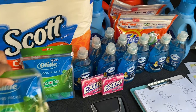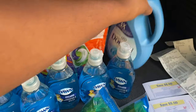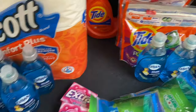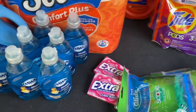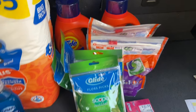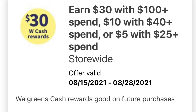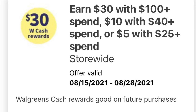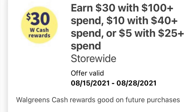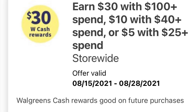I did a total of two transactions. Also, I forgot to mention before I started talking about my first transaction that I was using the digital boost to get $10 in Walgreens cash when you spend $40. At the end when I was talking about my rewards, I received $22.10 but I forgot to explain that $10 of that came from the digital boost. I wanted to go ahead and add that in just so there won't be any confusion.